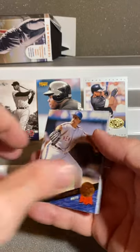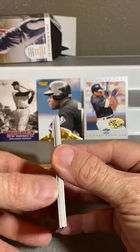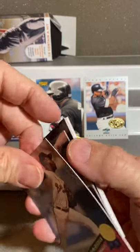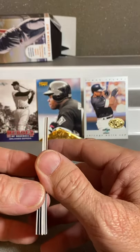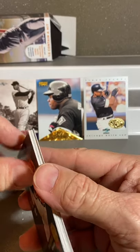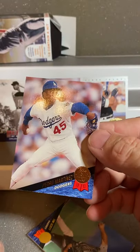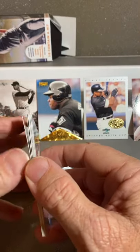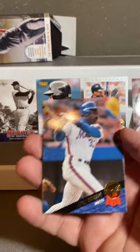Bill Gullickson. Sid Fernandez. Marvin Freeman. Houston Astros — Luis Gonzalez. Ben McDonald, who was supposed to be the star. He was supposed to be their future stud and he ended up doing all right, but nothing like they expected. Can't get these apart. Pedro Martinez — well, we know how Pedro did, so that's a decent one there. Tim Scott. Jeff Kent, when he was with the Mets. Damon Berryhill. And Eddie Murray.